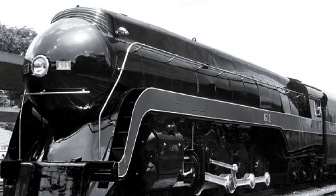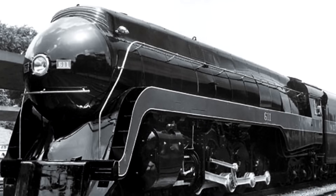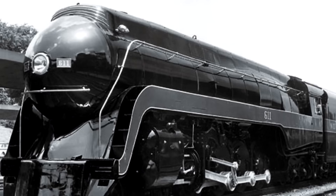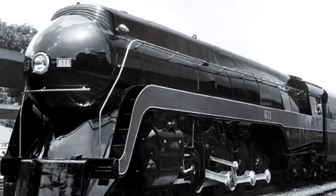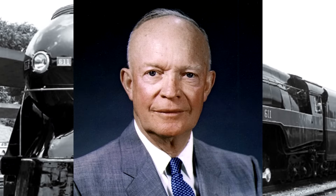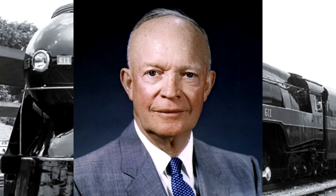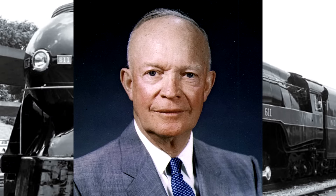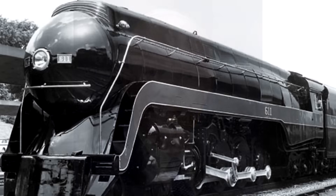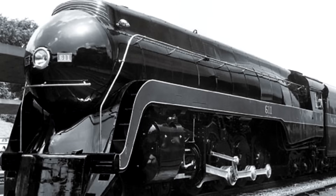Then on September 24th, 1952, 611 as well as her sister 613 hauled the Eisenhower Special presidential campaign train from Columbus, Ohio, to Canova, West Virginia. Aboard was Dwight D. Eisenhower, a war hero and former U.S. General of the Army who had served in World War II and would eventually win the election to become the next President of the United States of America, seven weeks after the train ride.